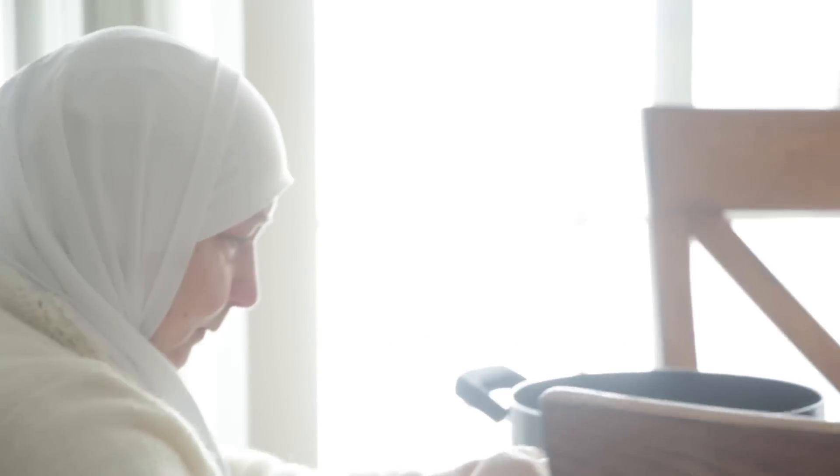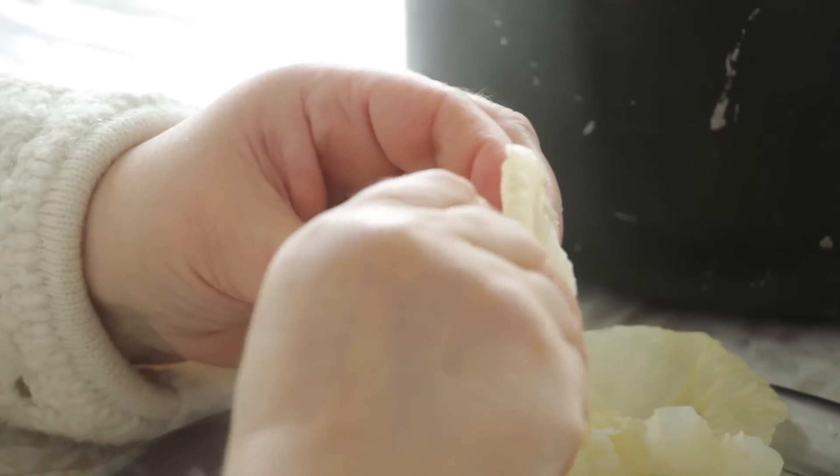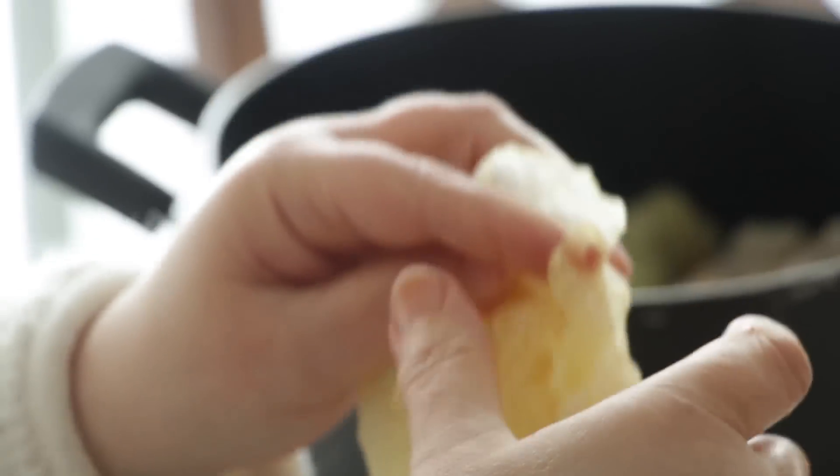Every kitchen usually has an old lady working on some sort of food or another — in this case, my grandma. Hi tete! I don't know what that is... chicken? That doesn't look like chicken.